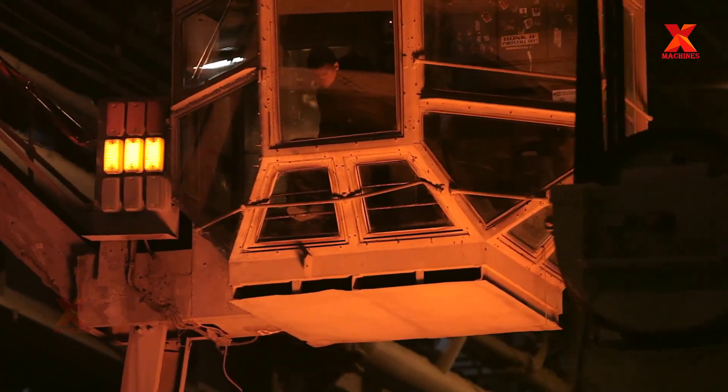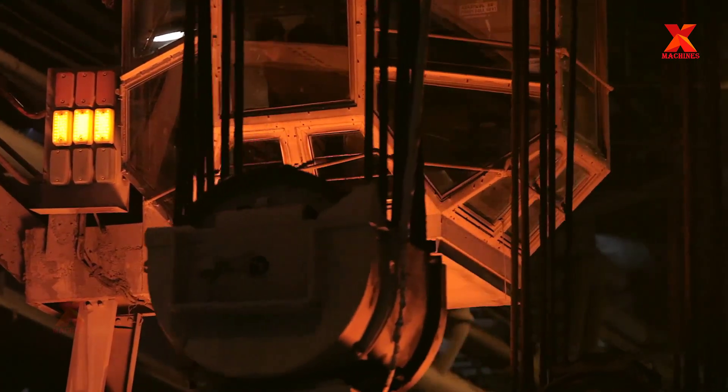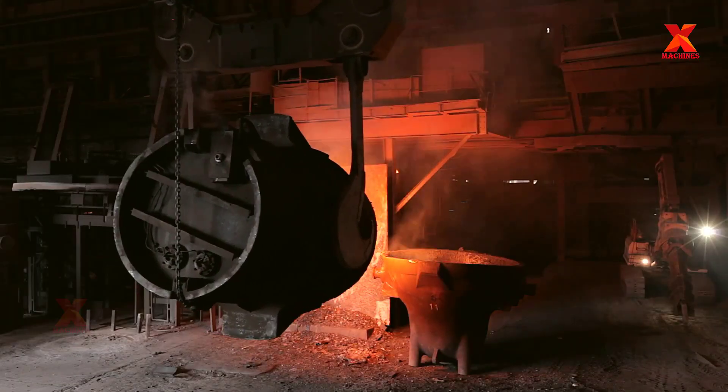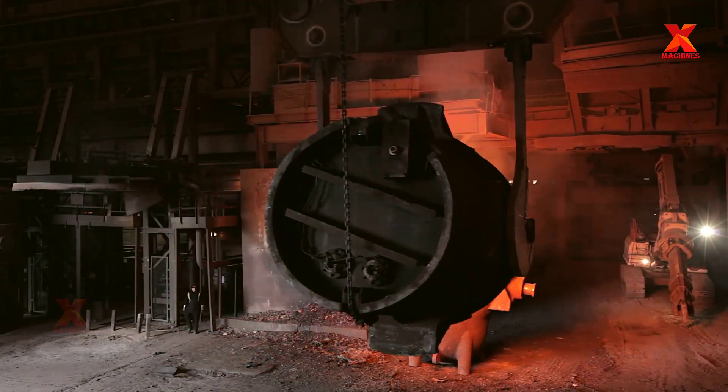Oxy fuel burners placed at strategic locations around the furnace supply additional energy. A lance system is used to inject oxygen to decarbonize the steel. The lance can also inject anthracite carbon to produce a foamy slag.